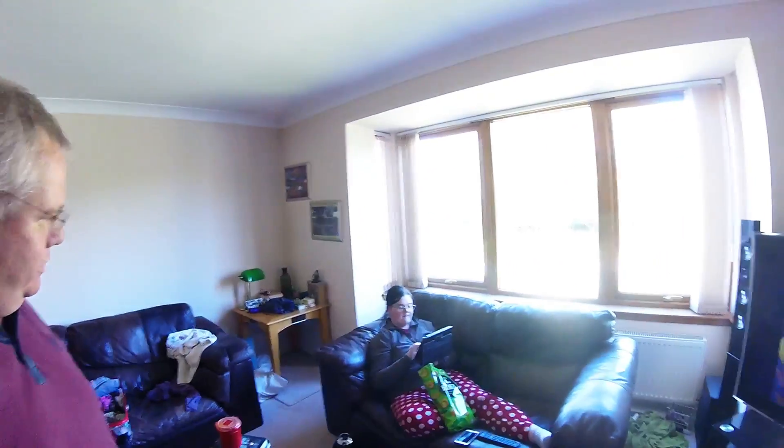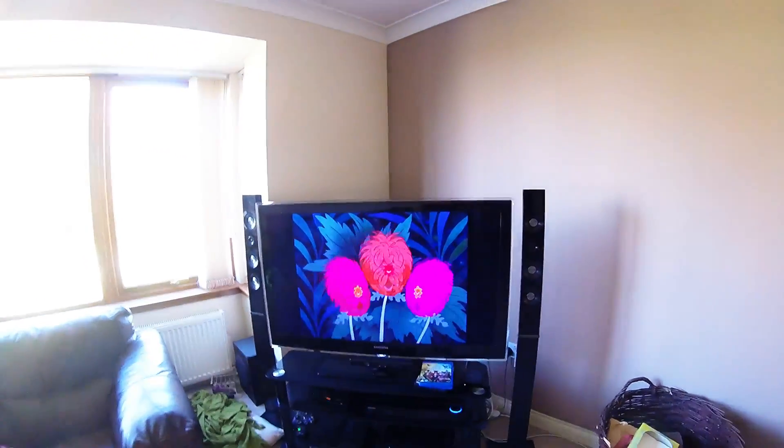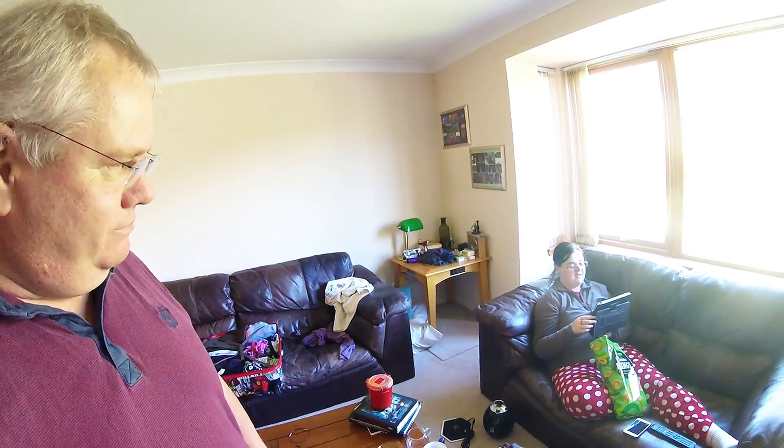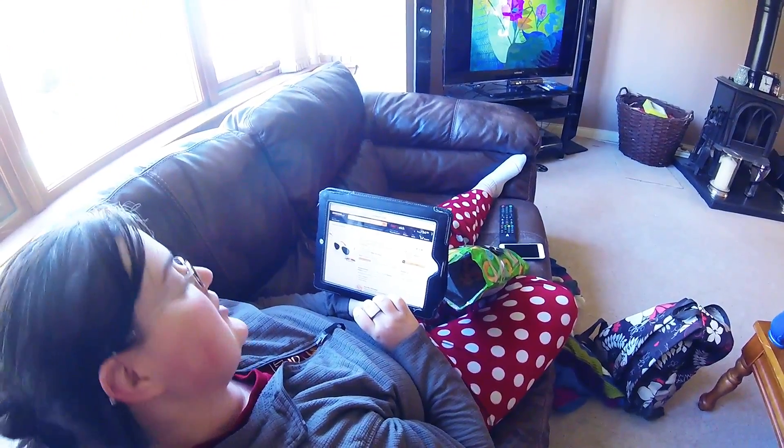Okay guys, that's us back from Aberdeen and Michelle has decided to watch her favourite Disney film — Alice in Wonderland — whilst ordering me new sunglasses. I'm ordering some sunglasses from Amazon for £4.99, free delivery, polarised, ready for going abroad. Hopefully they'll be alright — it's a fiver, not too bad.